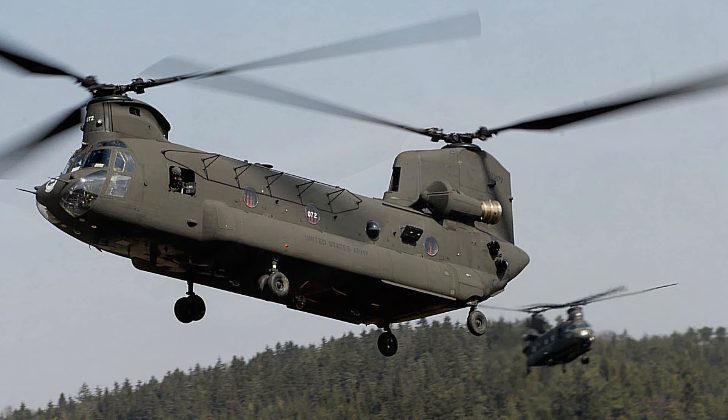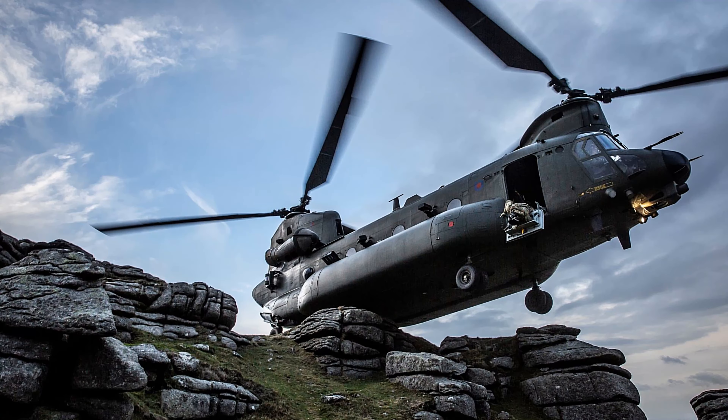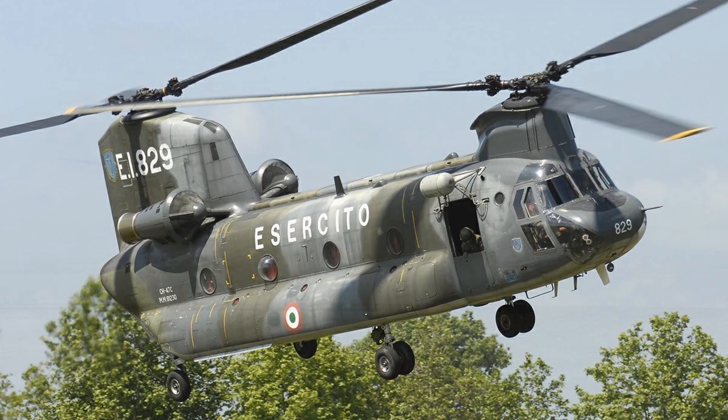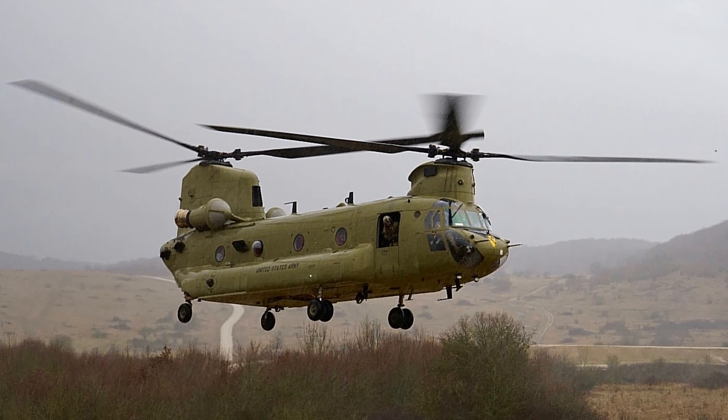Fact 26: The Chinook is capable of balancing on its two rear wheels on the edge of a cliff, for example, while still hovering — a maneuver called a pinnacle landing. Fact 27: Empty, the CH-47F Chinook weighs 26,800 pounds.